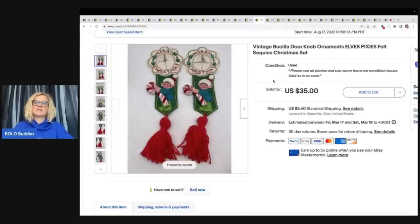These are vintage Buzilla doorknob ornaments. Anything felt that is handmade like this, I pick up — they do sell. I got these at the Goodwill bins and ended up taking a best offer of $18 plus shipping.